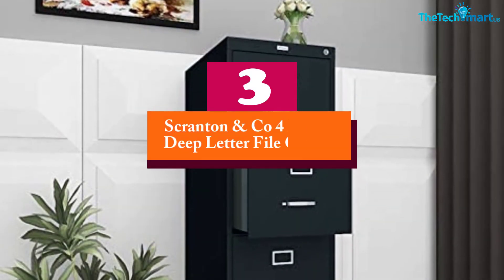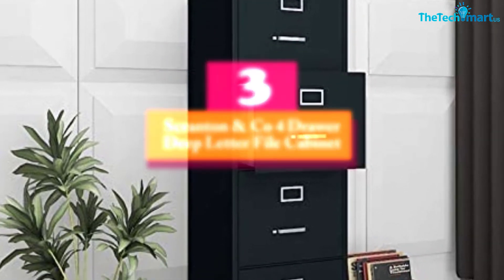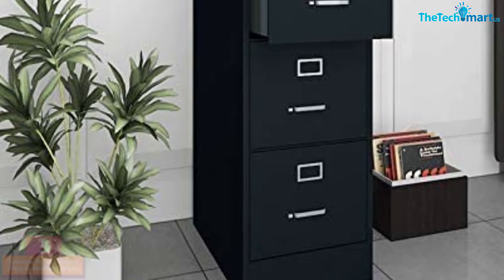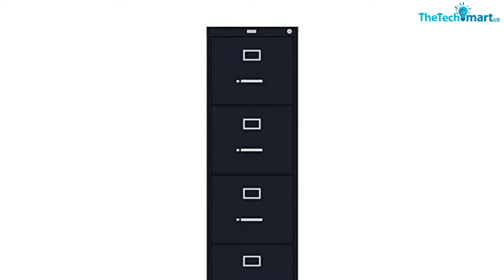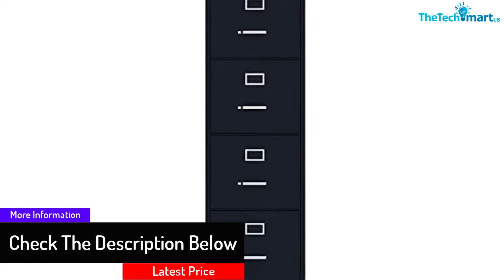At number 3, we have the Scranton & Co 4 Drawer Deep Letter File Cabinet. The black color helps keep this file cabinet from clashing with your room's decor, making sure it blends in when you have information you want no one to access. The 22-inch drawer size makes sure you get a lot of paper records stored inside. You get 4 drawers that work effortlessly, and precision ball bearings built into this cabinet keep the noise down while letting the drawers open the way you want.